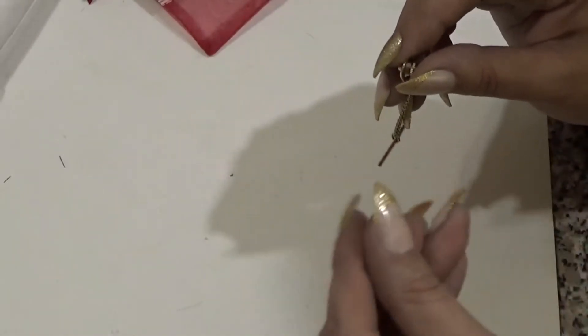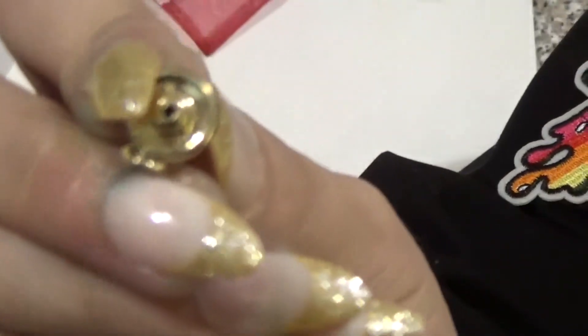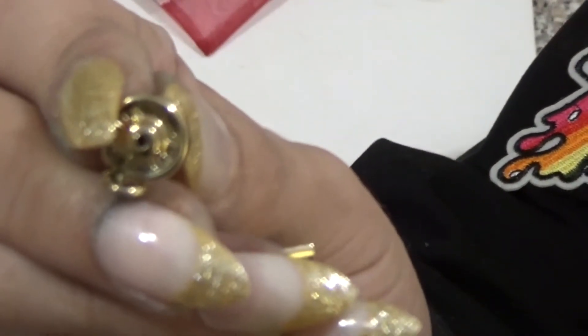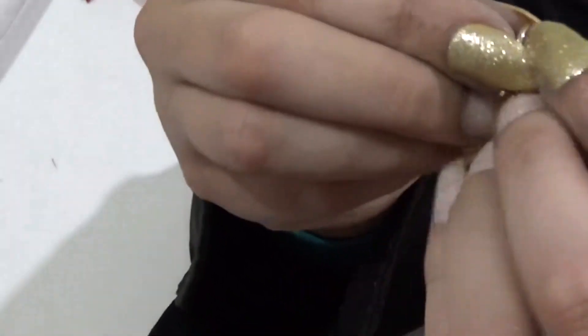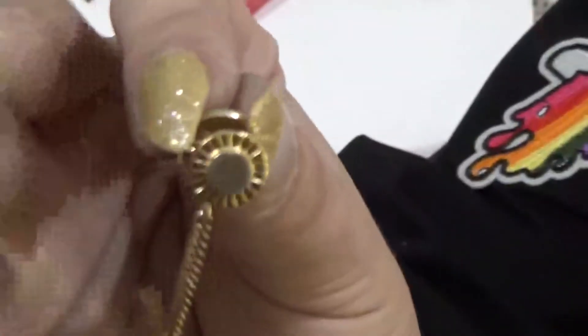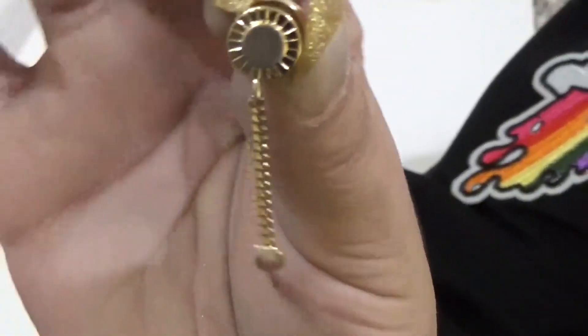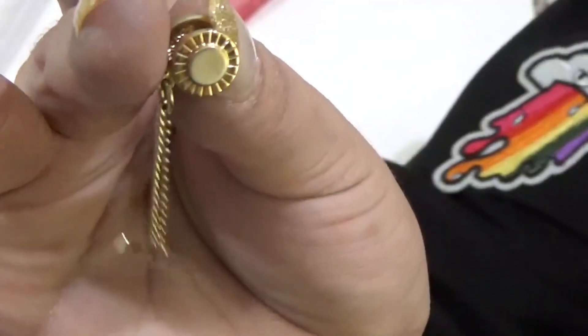Lastly, I have another Hickok — just a tie tack here, signed by Hickok on the back. Always look on the back of the actual pin and the clasp. Hickok signs them on the clasp, and Swank signs them on the back. It's just a little sun — not real gold or anything — just signed Hickok, and this alone is worth $50.